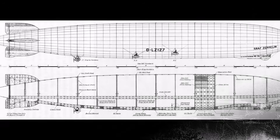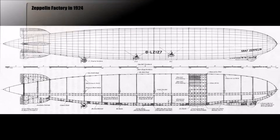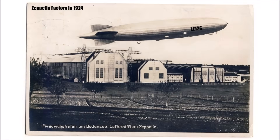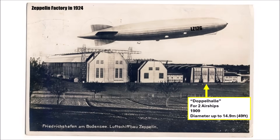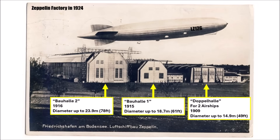For the design they were limited by their hangar size. They had three hangers in their Friedrichshafen Zeppelin factory at that time: the old iron double hangar from 1909, which allowed Zeppelin diameters of up to 14.9 meters; the so-called Bauhalle 1 from 1915, which allowed diameters of up to 18.7 meters; and the Bauhalle 2 from 1916, which allowed war Zeppelins to have a diameter of 23.9 meters.